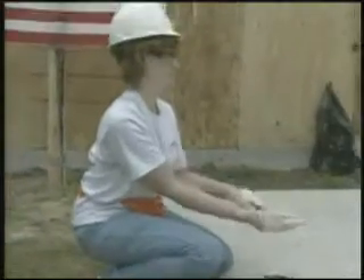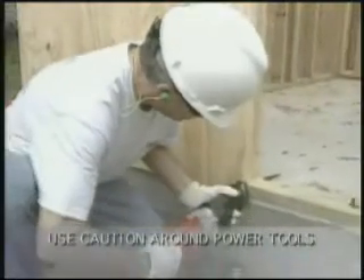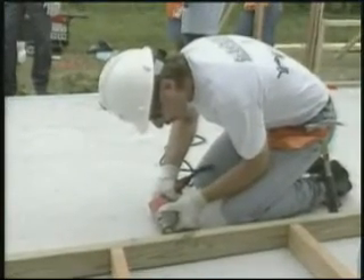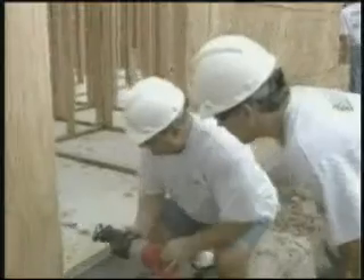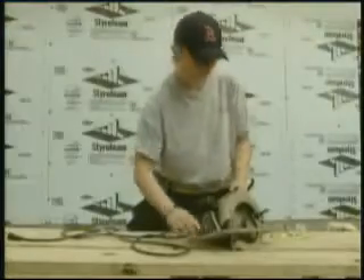We cannot stress enough that you exercise extreme care when using power tools. A serious injury can easily occur if you're not familiar with the correct procedures of operating power tools. So before you operate a power tool, make sure you understand all safety procedures involved. In general, if you use it correctly, you will use it safely. Don't forget to inspect the tool for defects or safety hazards.